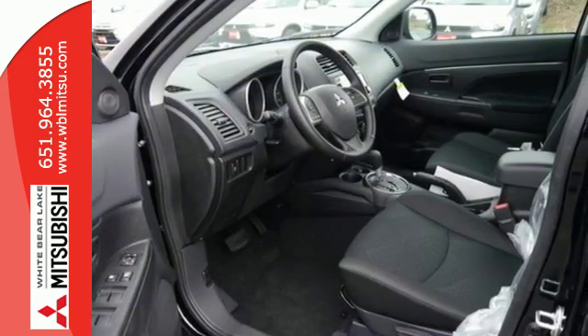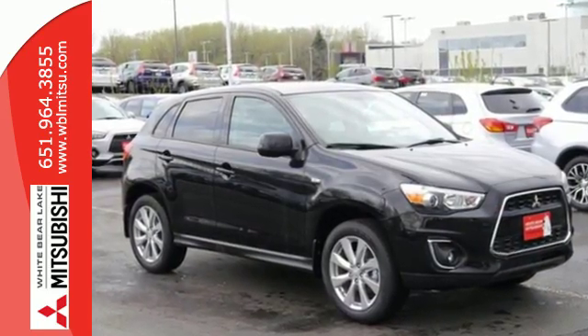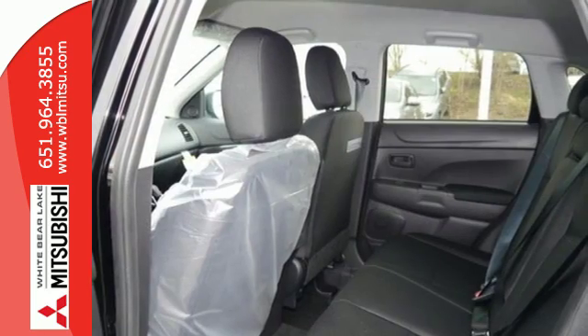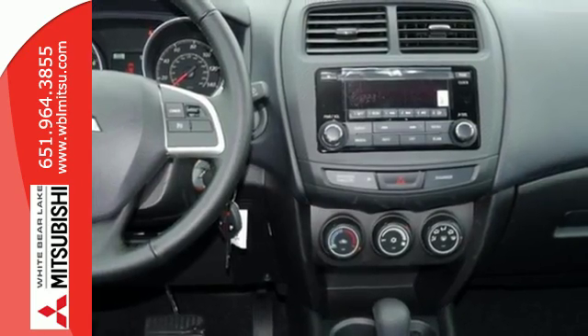It has a sleek, rounded appearance outside and high-quality materials inside. It features rear LED combination taillights, FUSE hands-free link, a color multi-information display, and active stability control.